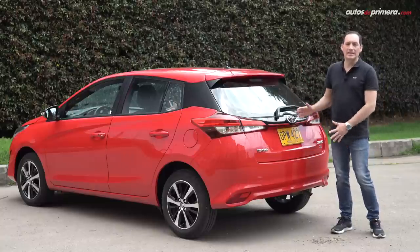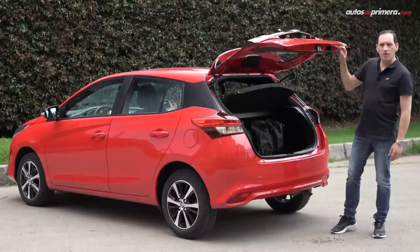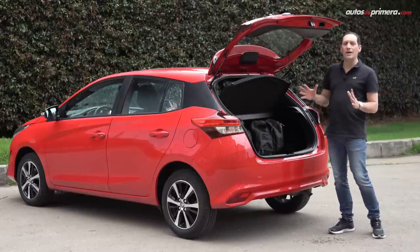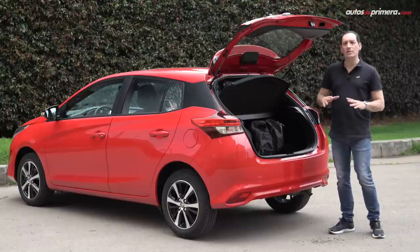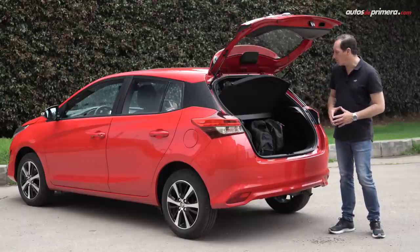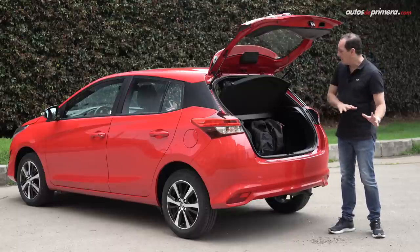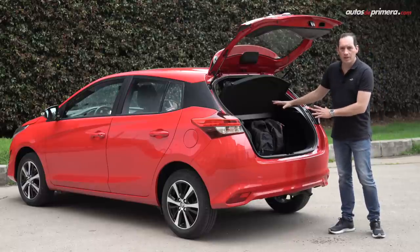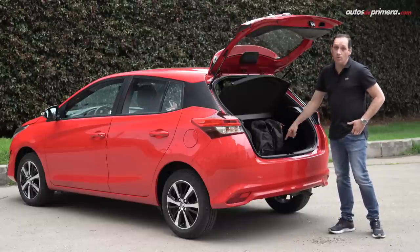El baúl es otro de los puntos positivos del nuevo Toyota Yaris. Se abre muy fácilmente y al interior vamos a encontrar un muy buen espacio de 310 litros de capacidad, incluso más amplio que el de su principal rival, el Mazda 2. Si desplegamos las sillas traseras en proporción 60-40, vamos a poder llevar objetos de mayor tamaño. Debajo encontramos la llanta repuesto que es del mismo tamaño, pero con un rim temporal.